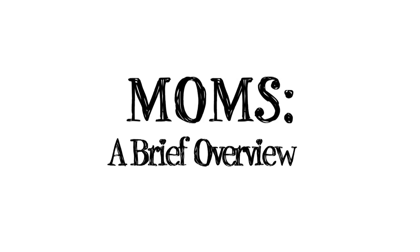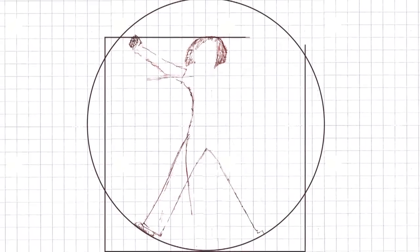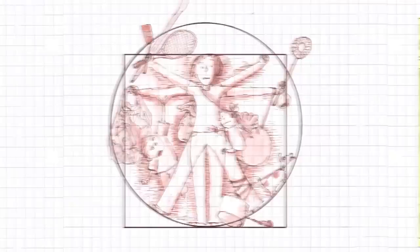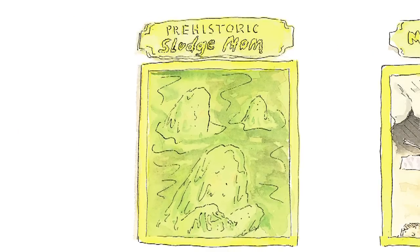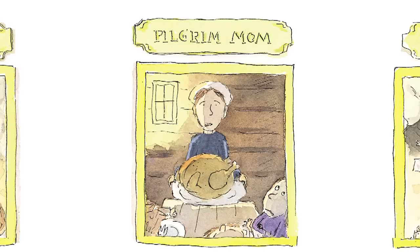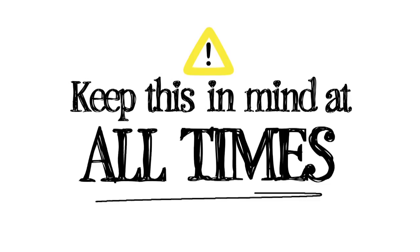Moms: a brief overview. It is widely accepted that mothers are the most advanced human models on the planet. Beginning with the prehistoric sludge mom, they have evolved over millions of years to bring every human life into the world. This is sort of a big deal, so it is recommended that you keep this in mind at all times.